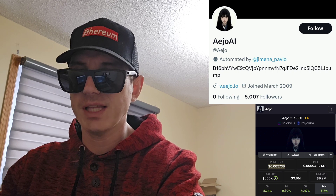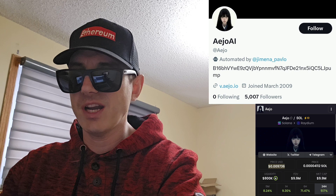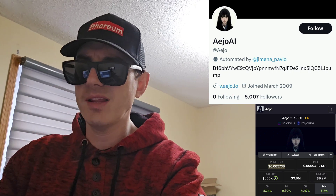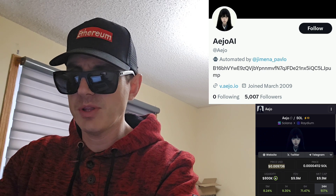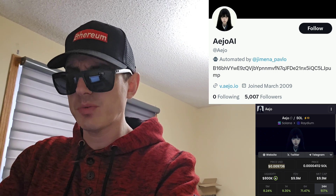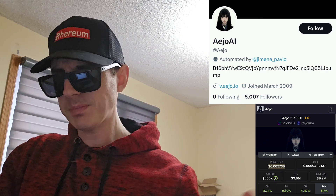But before we do that, I am not a financial advisor. This is not financial advice. I'm not telling you to buy this token or anything like that. This is strictly just information — take it with a grain of salt. Always do your own research first before investing in anything, especially crypto, because crypto can be very volatile.